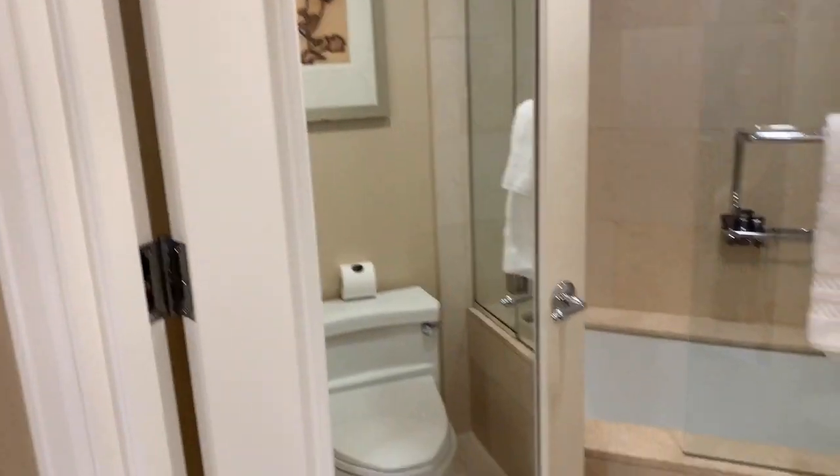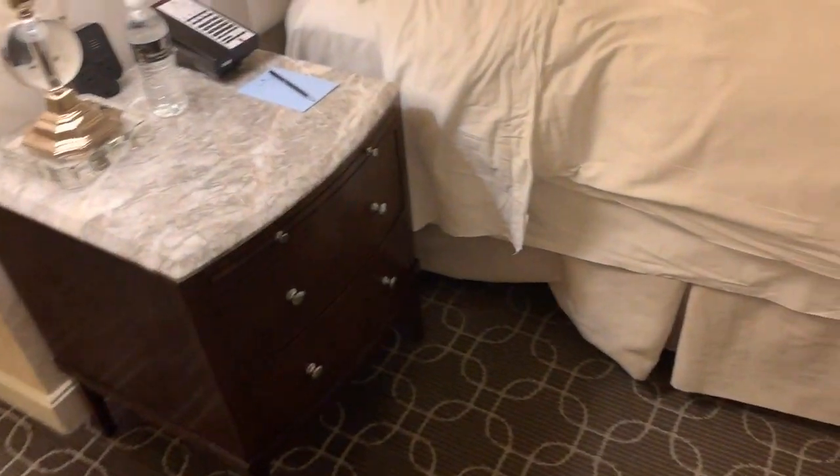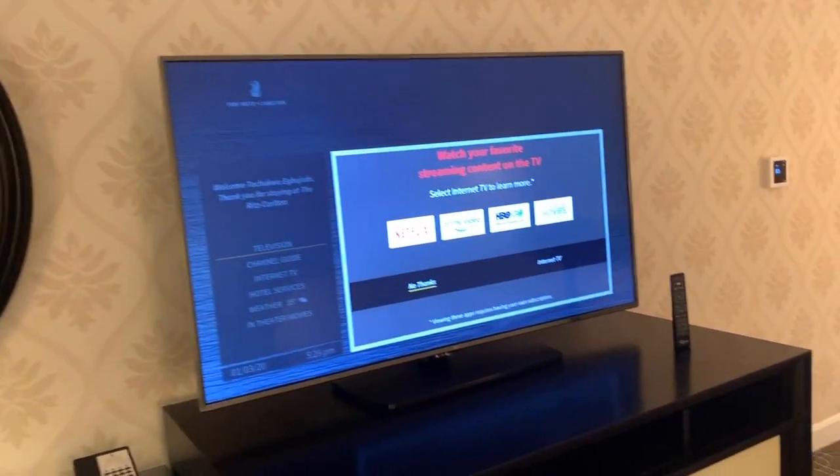The mirror. Then here is the bed area. And it has a nice little view out. And your desk. And here is the TV.